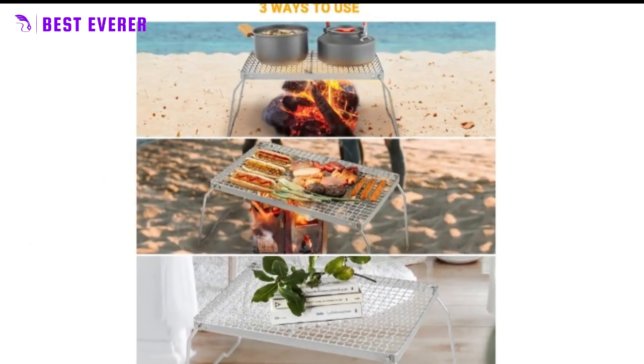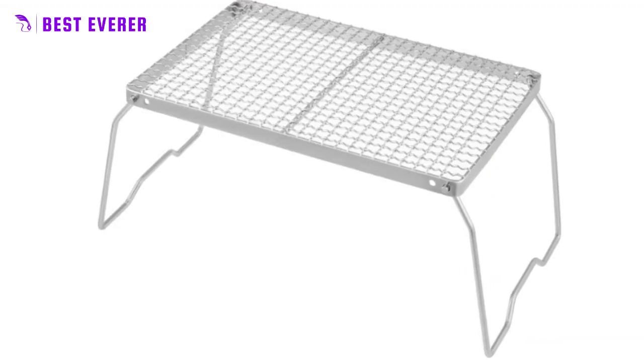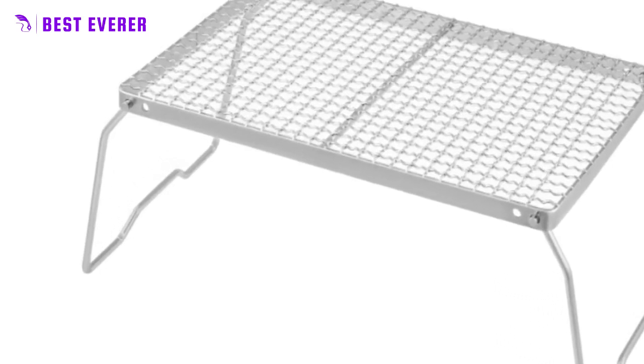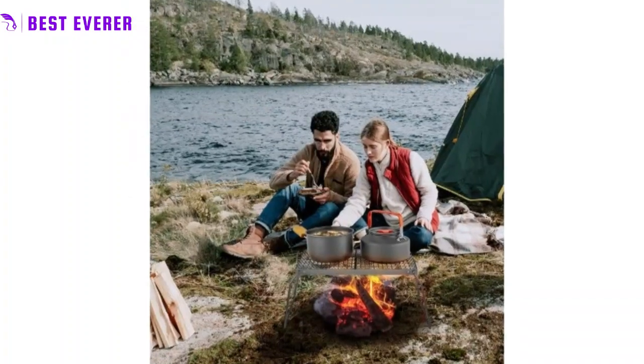The legs are made of 201 stainless steel, giving it a load capacity of up to 55 pounds. Measuring 13.8 x 9.3 inches, the dense grill net can withstand a variety of ingredients without them falling through. The grill net connections are designed with rounded corners and finely polished smooth edges to prevent any scratching of clothes or hurting of hands.